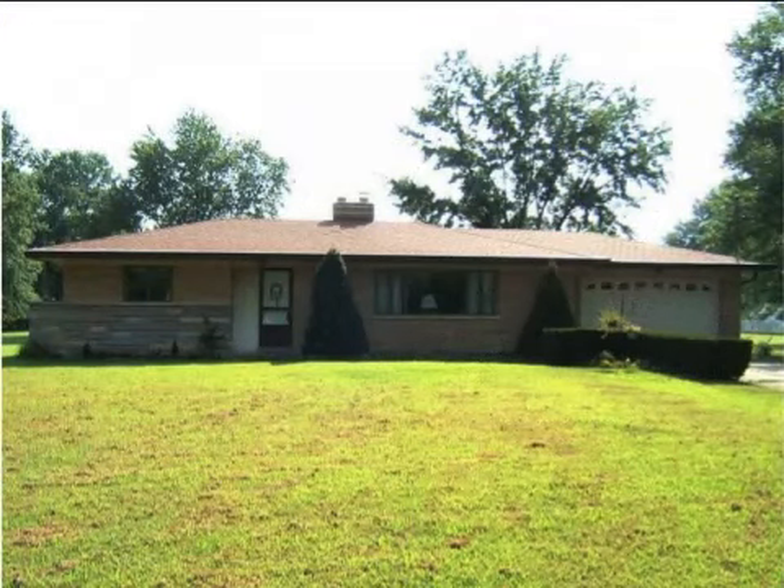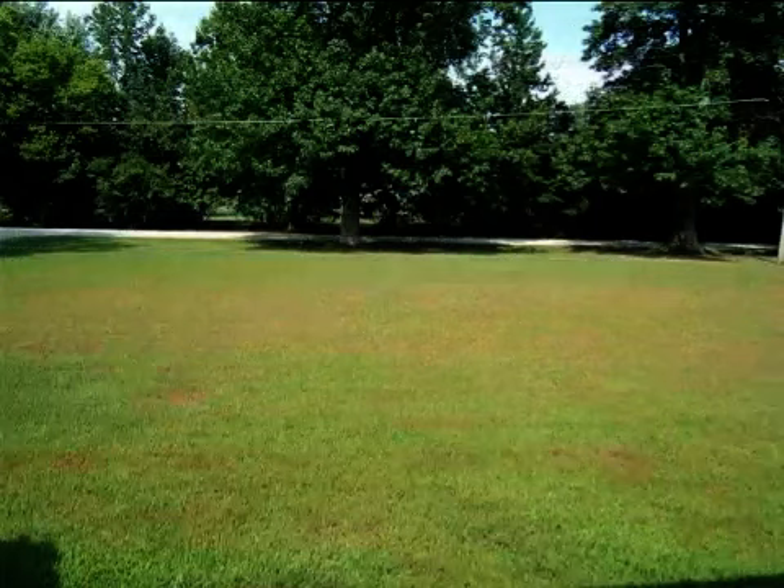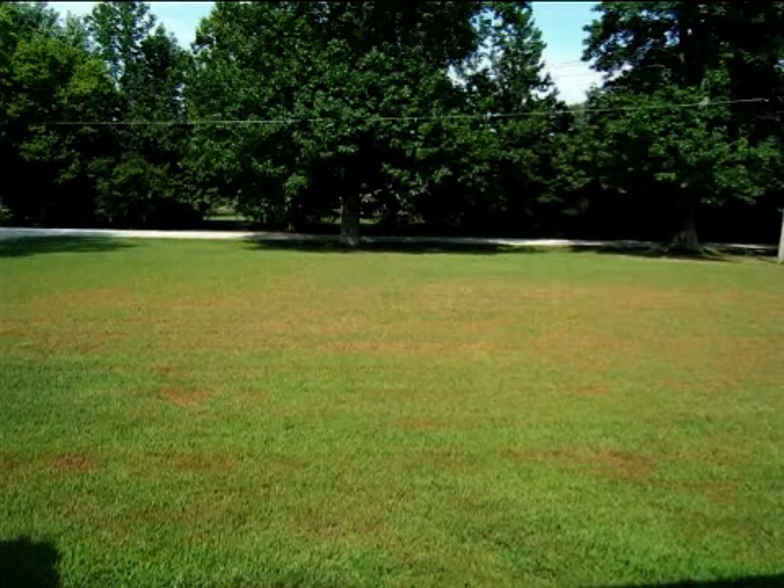This property is a three bedroom, one full bath ranch. The list price on this property has recently been reduced to $157,000.